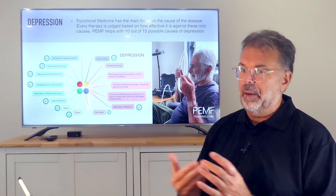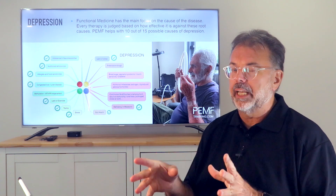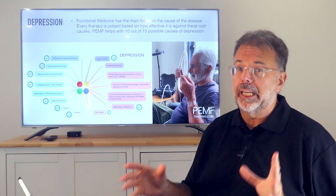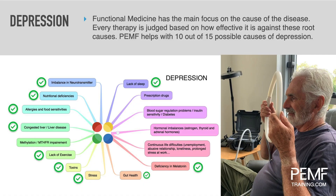Depression is a very powerful application. Looking at depression studies coming out now, they show significant changes — not because PEMF is a direct treatment for depression, but because it treats detoxification, nutrient uptake, and energy production — all things that really make sense.